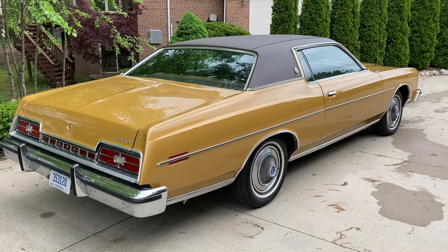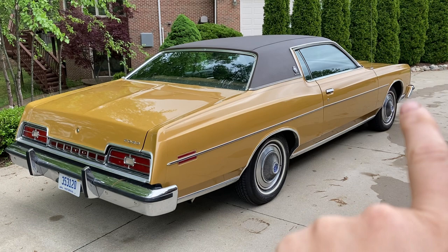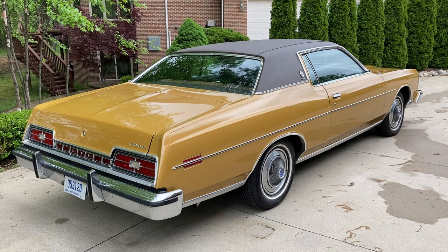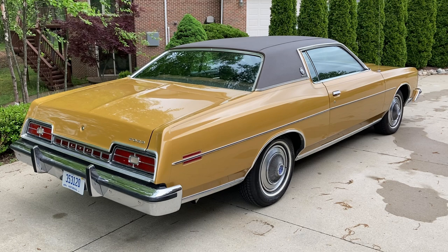This one has 47,000 miles, and it's got some unique options. In addition to the 460, it does have the bumper protection group — you can see the bumper guards and the rub strip in the bumper. It does have the body side molding, no appearance protection group or door edge guards. It does have cornering lights, air conditioning, no power windows or power locks though. AM/FM radio, 460, and it also has the firm ride and handling package. Whoever ordered this wanted a somewhat sporty car — if you want to call an LTD Brougham a sporty car — but they ordered the big engine and the heavy-duty suspension, which completely transforms it from the typical Ford mushy ride.